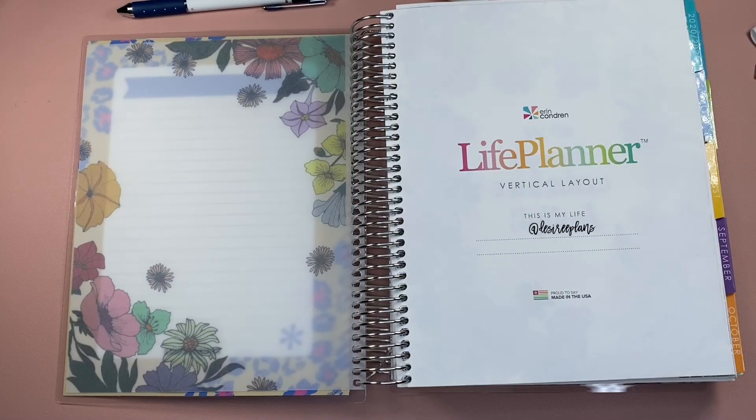Hey everyone, it's Desiree with Desiree Plans. Welcome back to my channel. In today's video, I want to share with you how I'm using my notes pages in my Erin Condren Life Planner and how I'll be setting mine up for the new year.